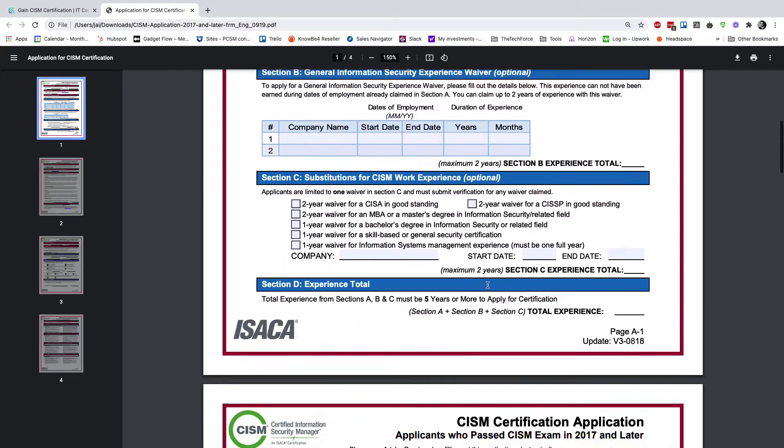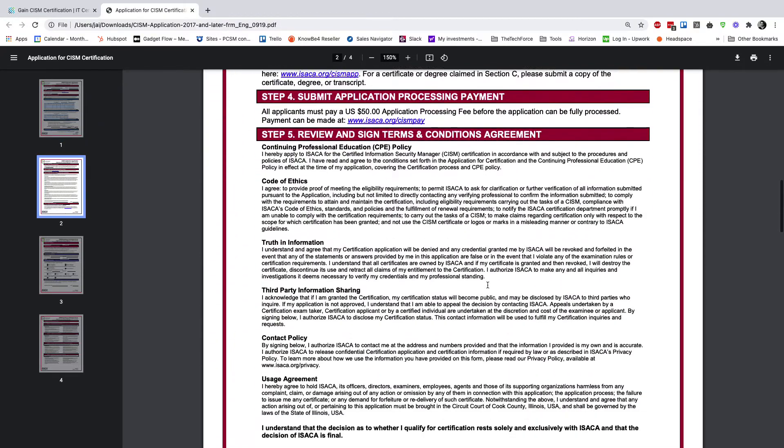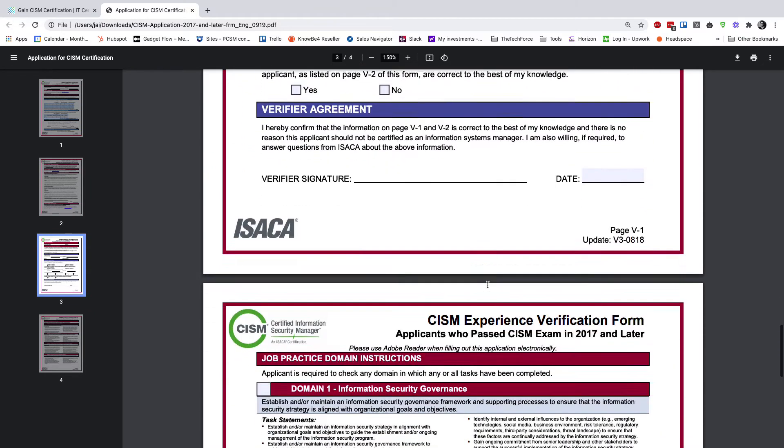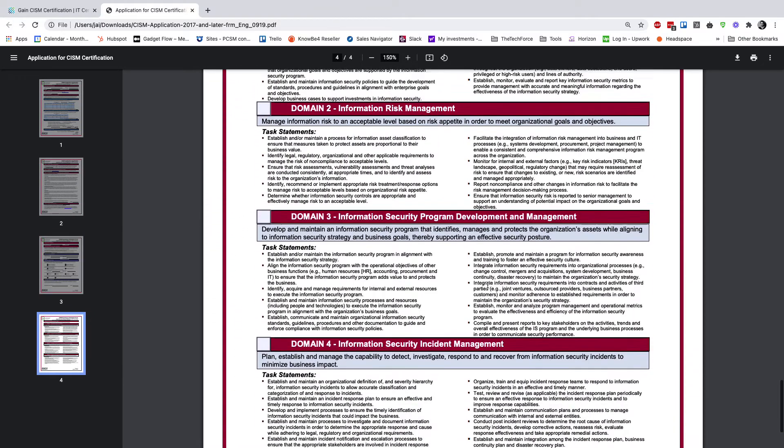They have to put in a statement saying, yes, I know this person, they worked in such and such. The form itself has a number of boxes you can tick and then send to your manager. They fill in their details, confirm the domains and all that, and then you go ahead and submit.